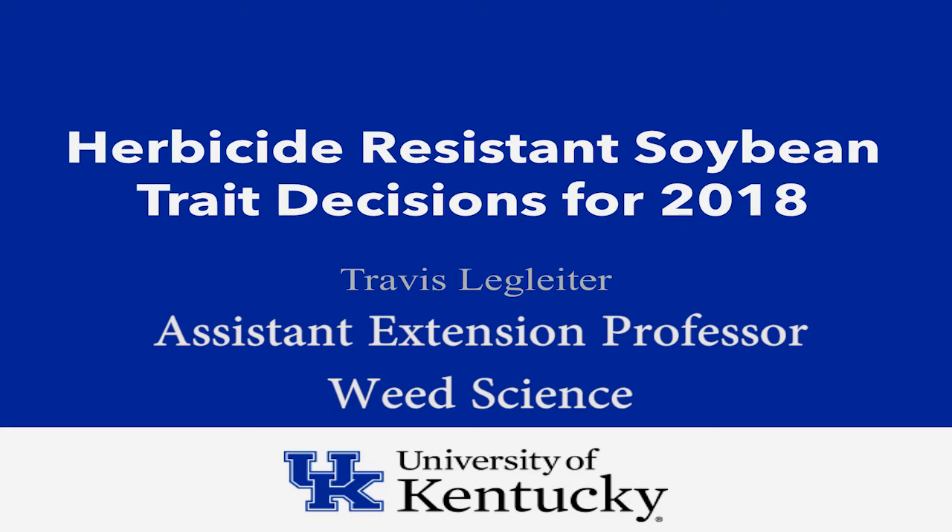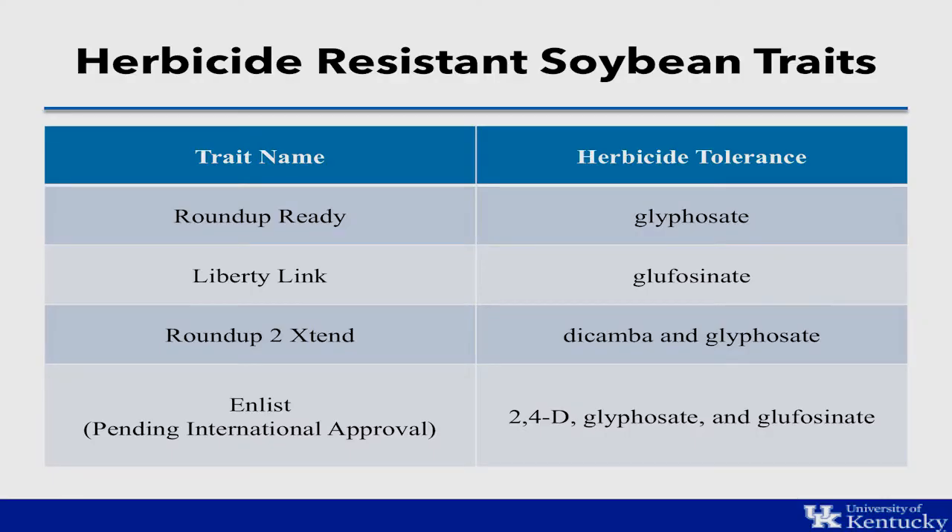Today we'll be talking about soybean seed buying decisions based on herbicide resistance traits. We know there's a lot that goes into making your decisions about your soybean seeds, one of them being your herbicide resistance traits. There are several that are available to you, especially in 2018 and as we move on into future years as well.